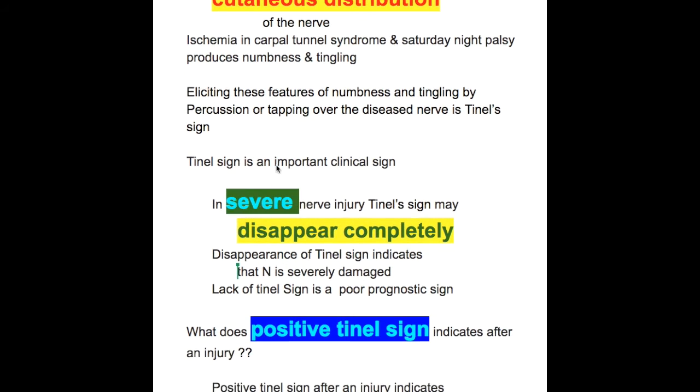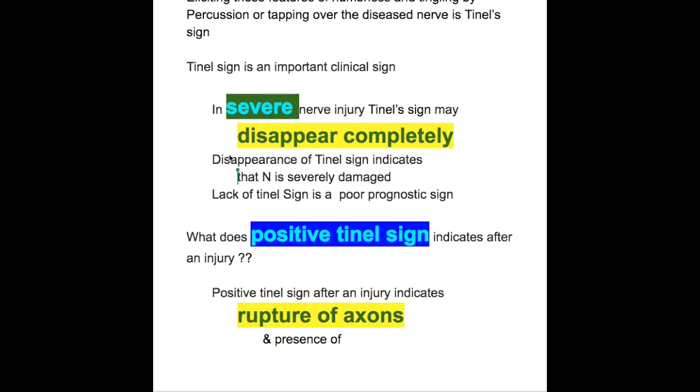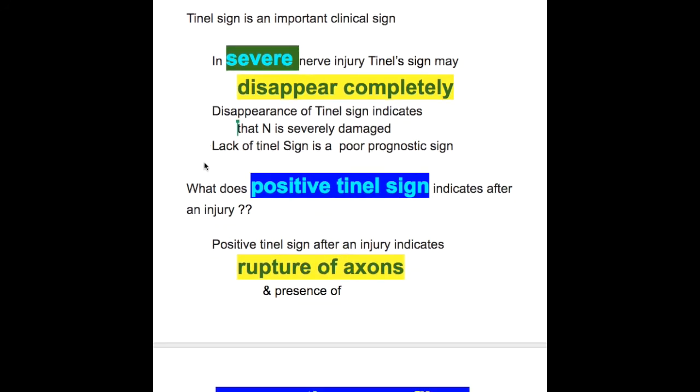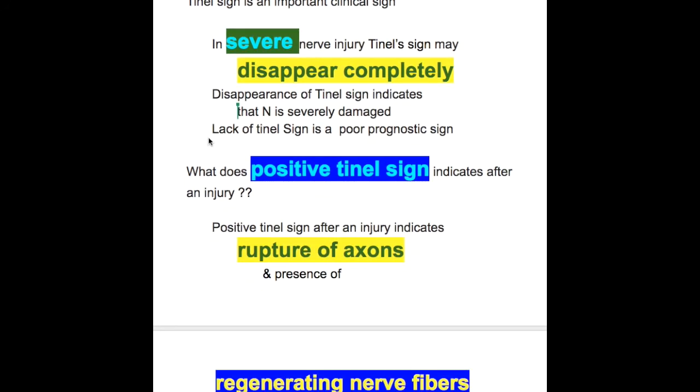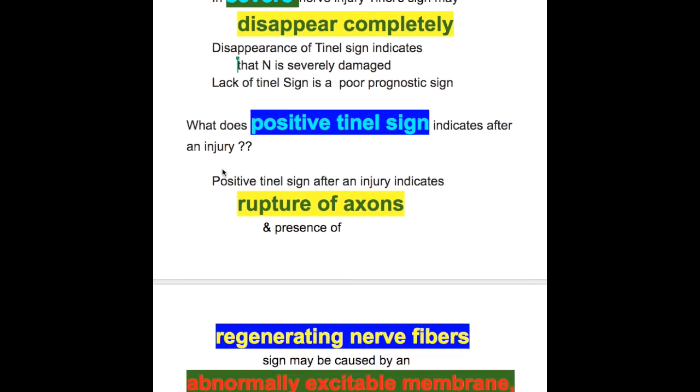Tunnel sign is an important clinical sign. In severe nerve injury, tunnel sign may disappear completely. Disappearance of tunnel sign indicates that the nerve is severely damaged, and lack of a tunnel sign is a poor prognostic sign.